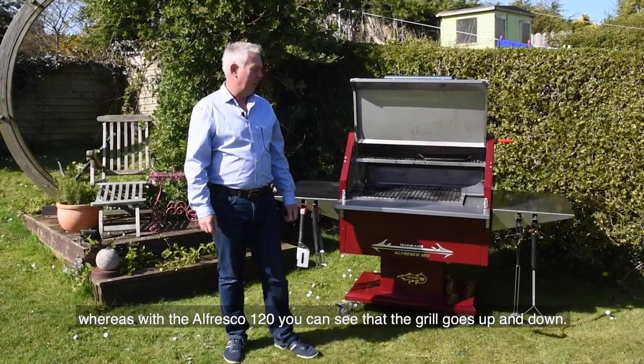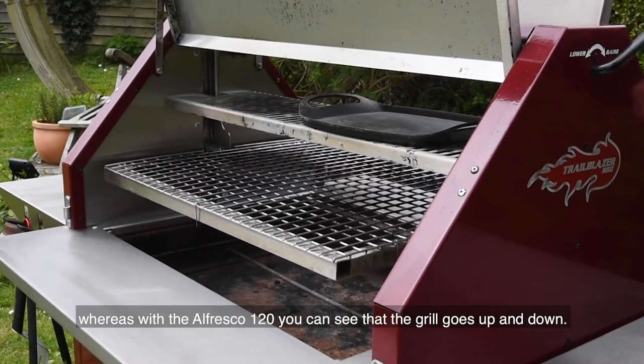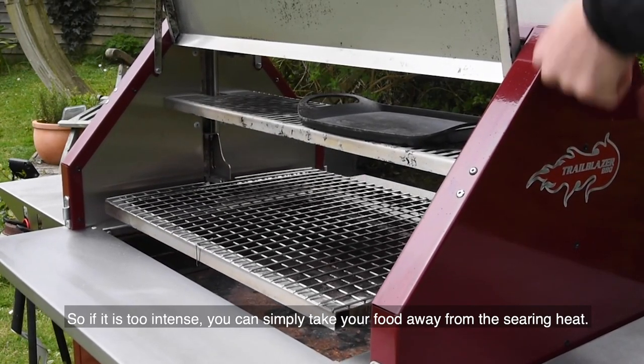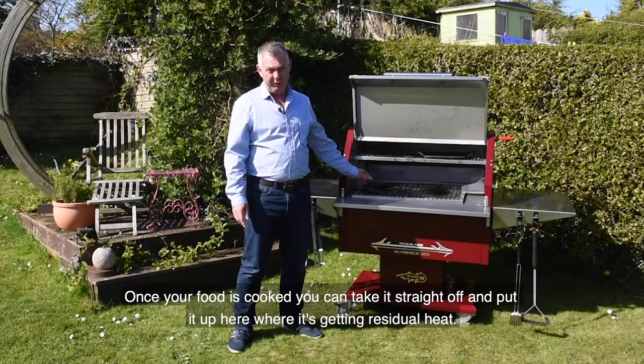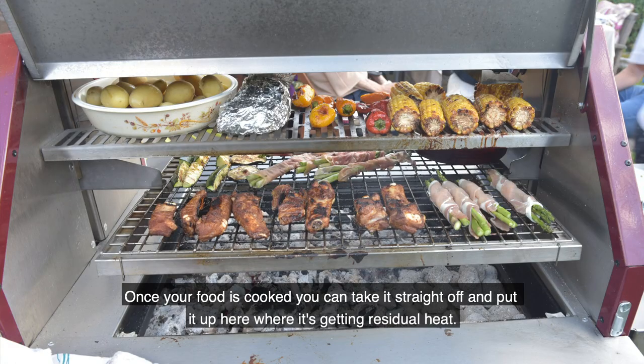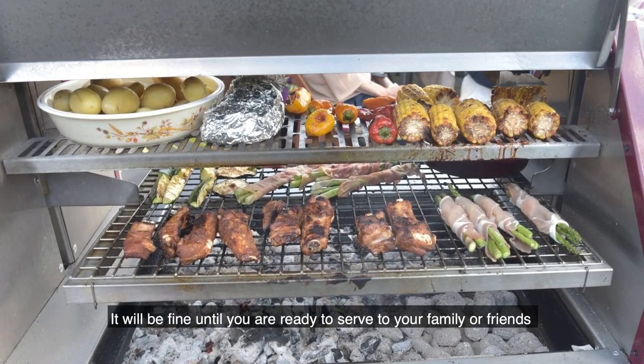Whereas with this Alfresco, you can see that the grill goes actually up and down, so if it is too intense you can take your food away from the searing heat. And once your food's cooked, you can just take it straight off and put it up here where it's getting residual heat, and it'll be fine for whenever you want to serve it to your family or your guests.